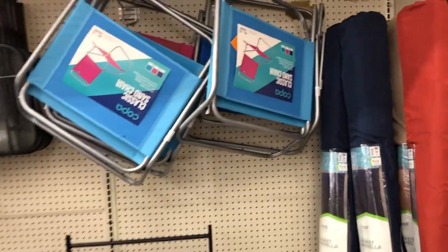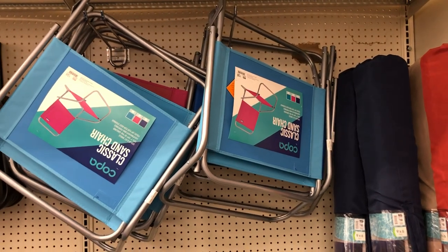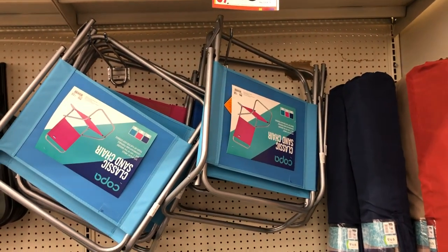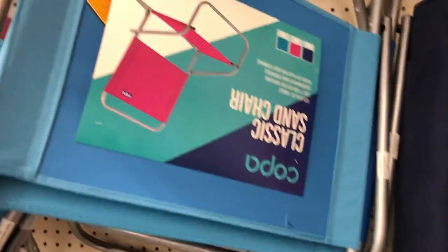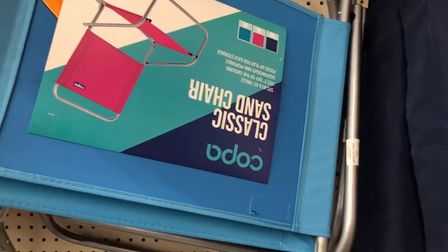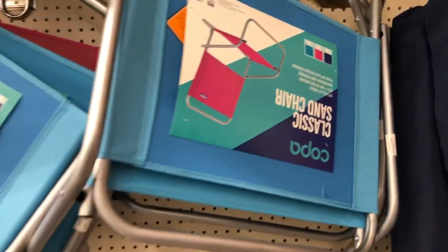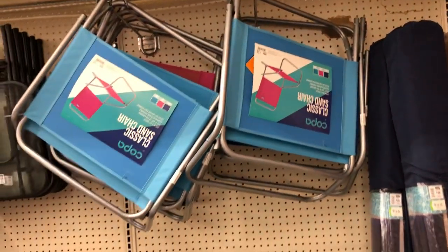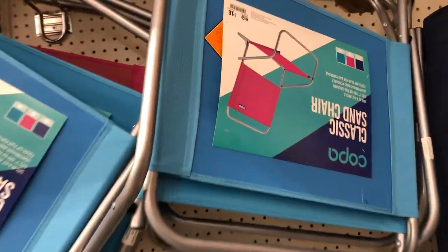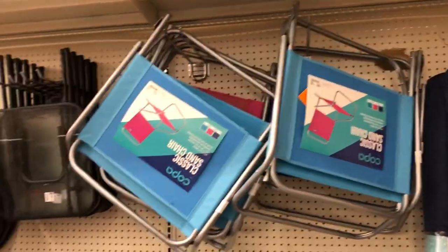Right here the sign says all folding furniture is 20% off, regular $14 and up. Here are the classic sand chairs — I see them in blue, purple, and pink. The regular price is $16, so you'll get 20% off of that.